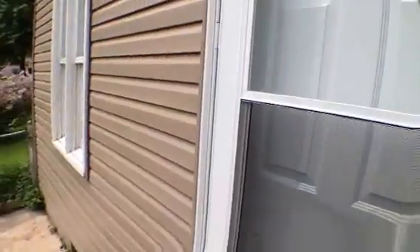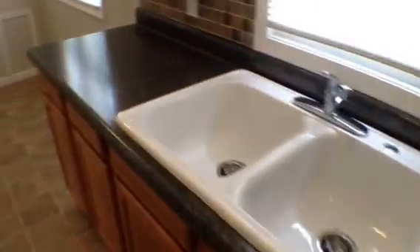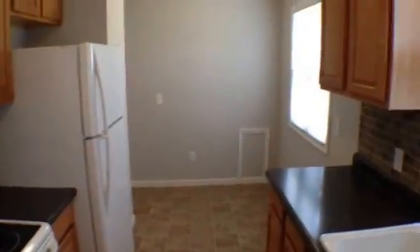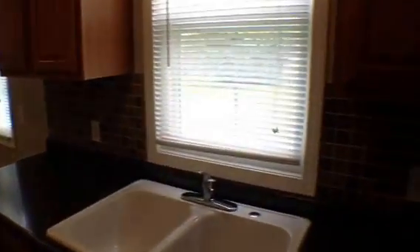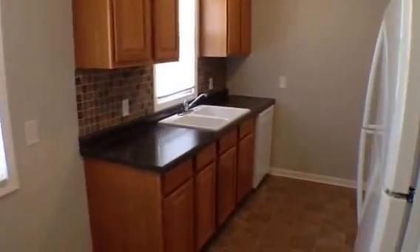The side entry opens up into the kitchen area. We've got a great remodeled kitchen with nice vinyl flooring, new cabinets and countertops. There's a dishwasher, nice new sink, electric range, microwave, and refrigerator. It also features a ceramic backsplash, a little eat-in area, and good cabinet space.